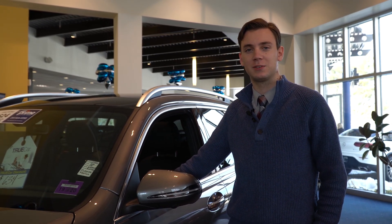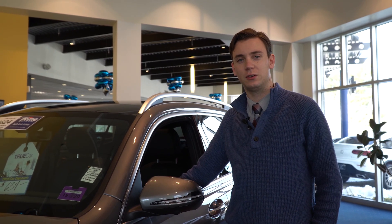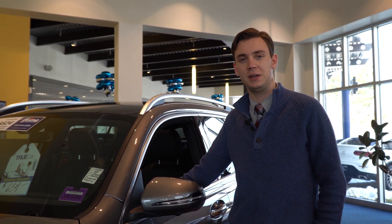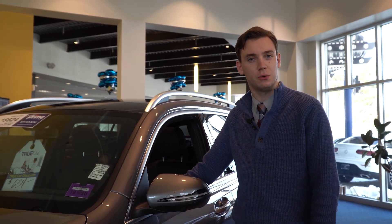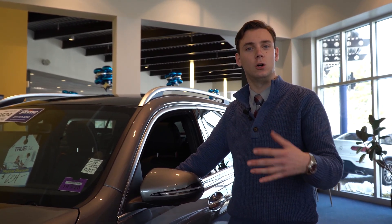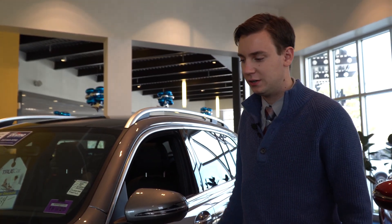Hi, Larry. Spencer from Prime Mercedes in Scarborough, Maine wanted to put together a video tour of the GLB that we looked at today. I know you wanted to show your wife, and this will be a little bit more descriptive than some photos, even though I understand they came out pretty good.